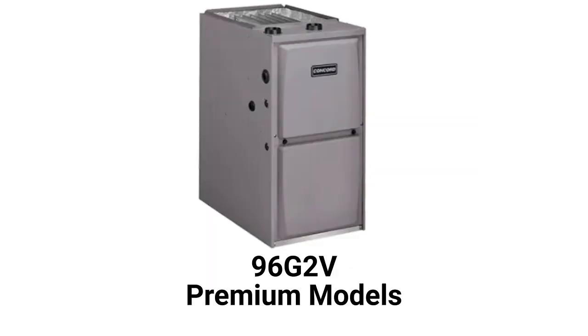They have a constant torque blower motor, while the premium 96G2V models have a variable speed blower motor, which is quieter and more efficient. The brand does not offer a model that qualifies for the HVAC RepairGuy Ultimate category.